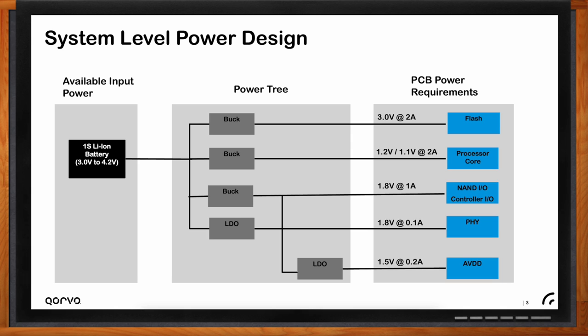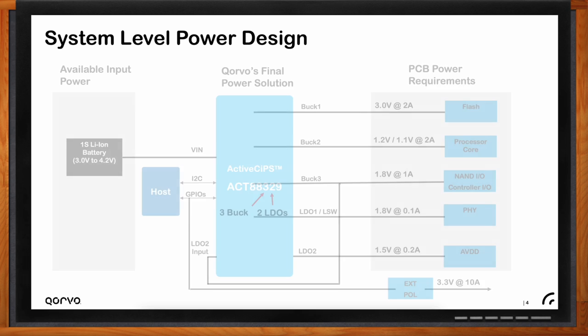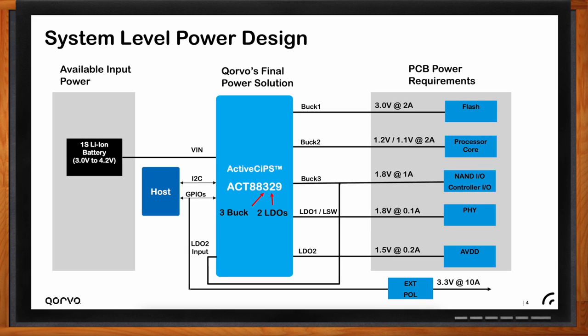The design must also consider coordinated power supply sequencing and timing, generating power-on reset, monitoring for faults, and responding appropriately to protect the system. In complex systems, using discrete components can be cost prohibitive. As the number of rails increases, the difficulty increases significantly — adding voltage sequencing and output monitoring to a single rail can require two or more active devices in addition to the DC-to-DC converter or LDO being monitored. Power Management ICs, PIMICs, integrate multiple voltage regulators and control circuits into a single chip.